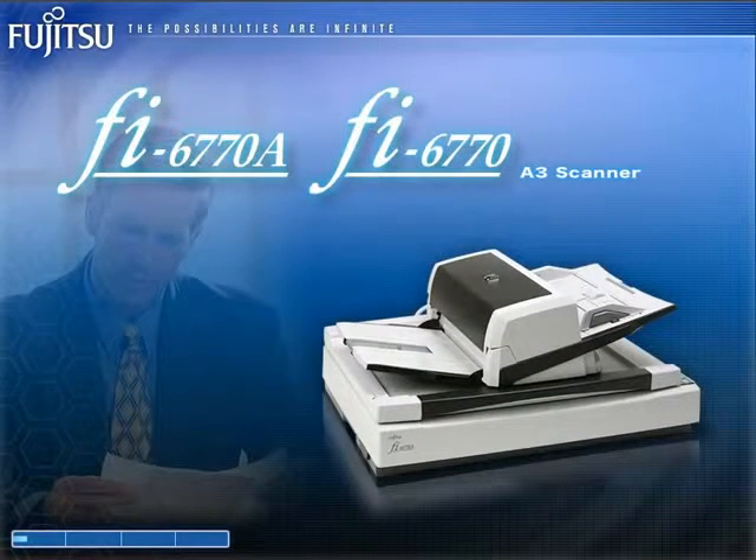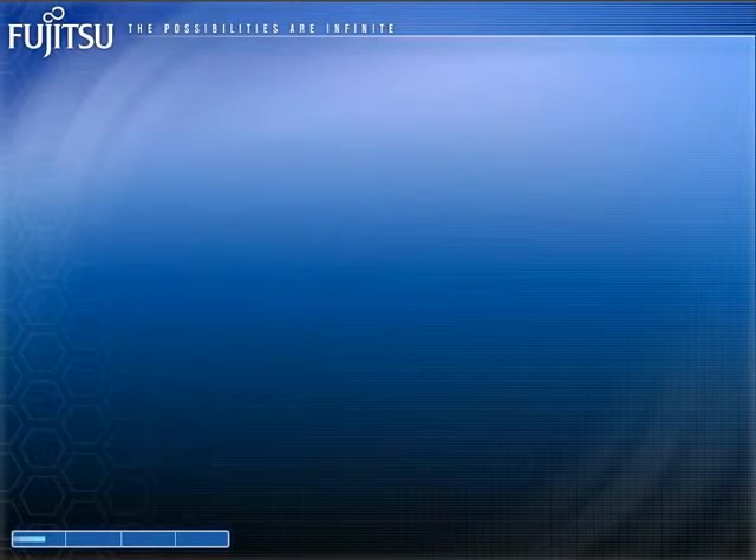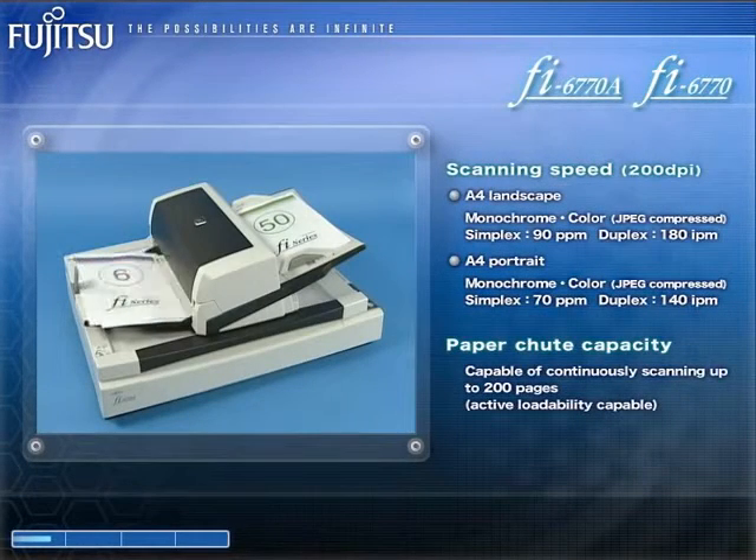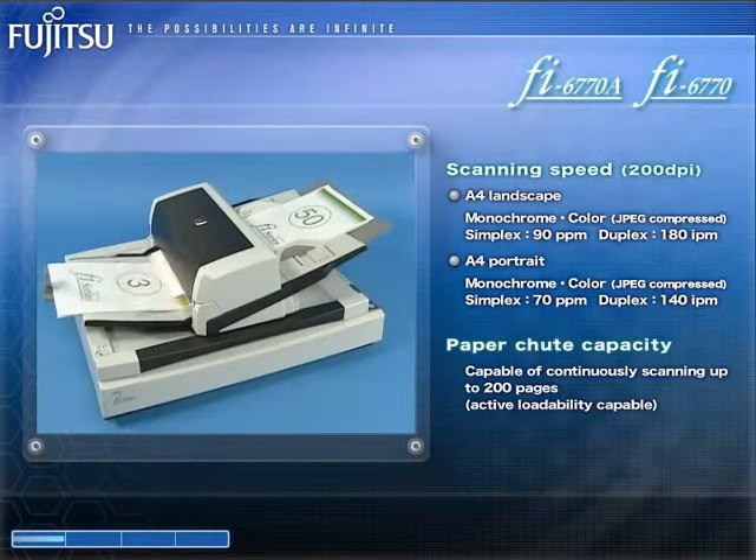In addition to having a rotating ADF, the FI6770A and the FI6770 high-speed A3 color duplex document scanners support a useful flatbed as well. This high-powered 200-page continuous feeding-capable scanner is able to scan 90 color and monochrome double-sided A4 pages a minute in landscape, or 70 color and monochrome double-sided A4 pages a minute in portrait.